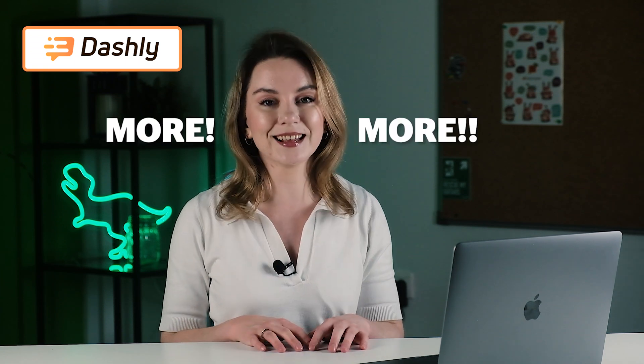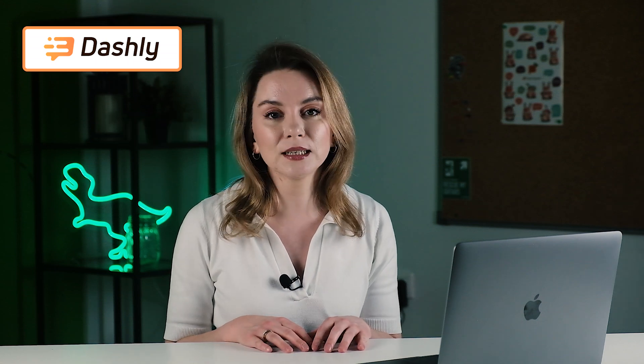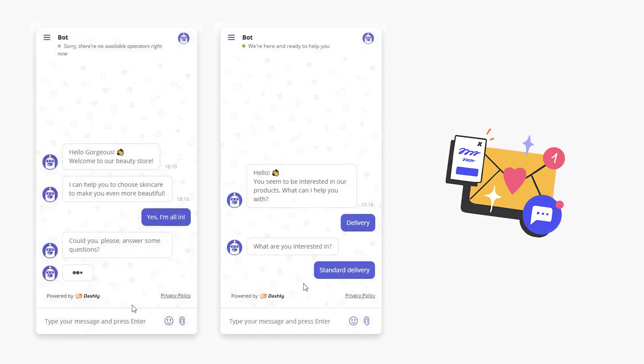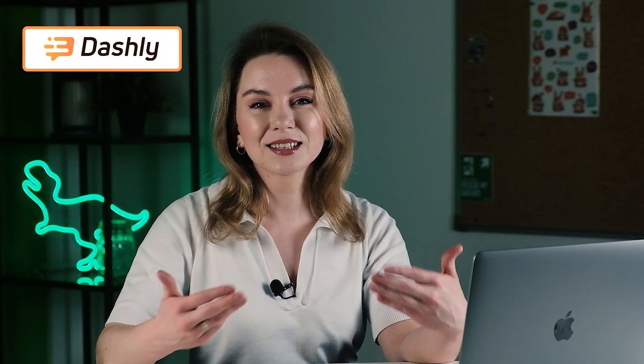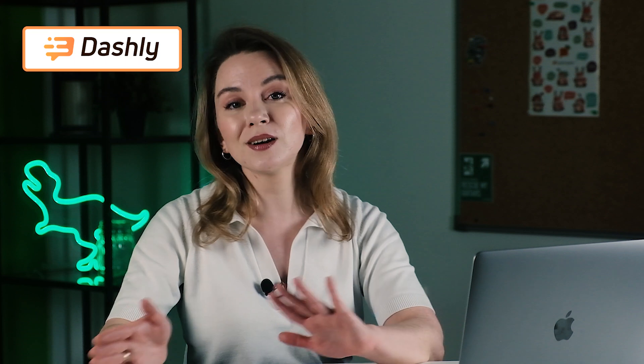Dashly chatbot is best for companies that are searching for more and more leads and generating a lot of leads on the website. It's important not to overload sales because you're going to have a very wide top of the funnel. The chatbot is perfect for online stores — for example, it can recommend products while qualification goes on and on. It also helps SaaS companies boost revenue by generating leads and starting personalized communication with emails, pop-up windows, and triggered messages.